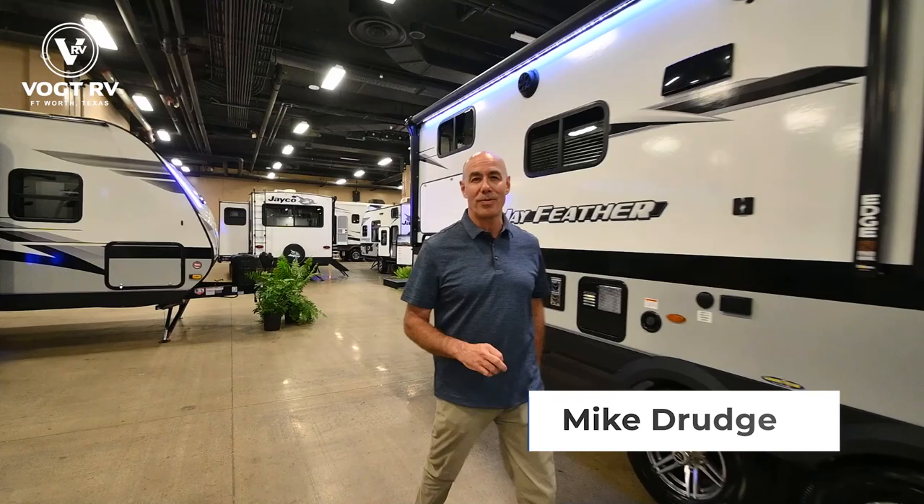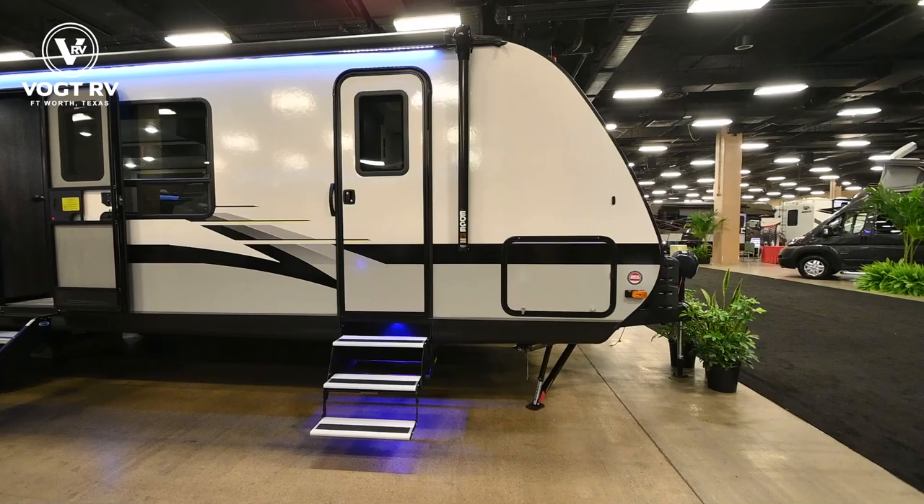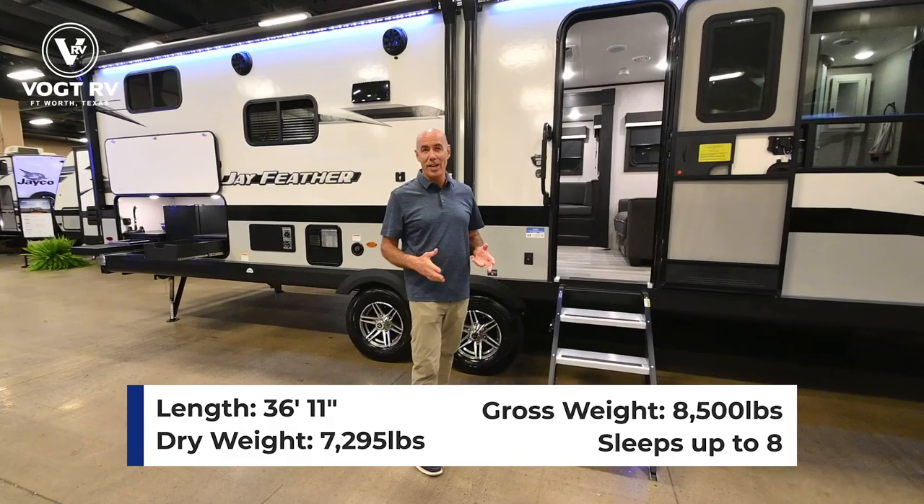Hey everybody, it's Mike coming to you from Vaught RV. I've got beside me a 2023 Jayfeather 30QB. This is the longest Jayfeather on planet Earth — the longest Jayfeather you can buy. Don't think that it's 30 feet long even though it's a 30QB. It's 37 feet long and about 7,300 pounds, depending on options.